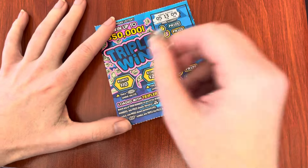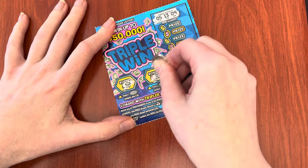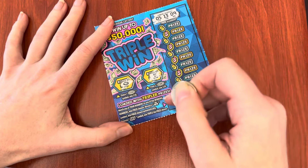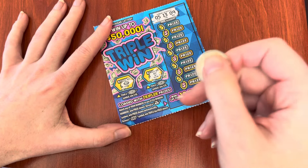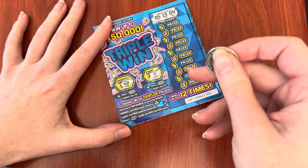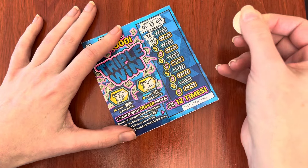Hi triple win. $10 or $20 burst. Now we're looking for number matches, or a bag of cash to win the prize automatically, or triple dollar signs to win triple the prize, hence the name triple win. And our numbers we're looking for are 5, 9, 13.